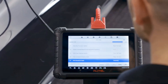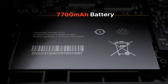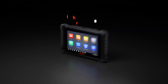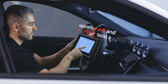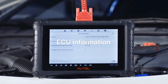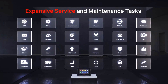Its bi-directional control capability lets you perform active tests and component actuations effortlessly, making it a big step up from previous models like the MK808S and MK808BT. What really stands out is the MX900's comprehensive coverage, supporting all-systems diagnostics across 40-plus service functions — from oil resets to EPB, SAS, DPF, BMS, and beyond. The no-IP-limited feature ensures smoother updates and connectivity.